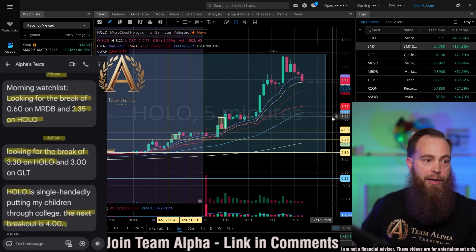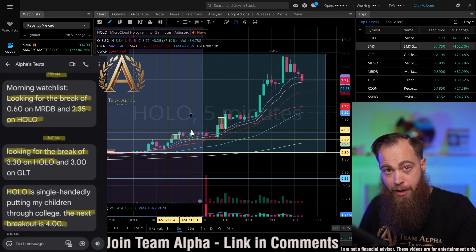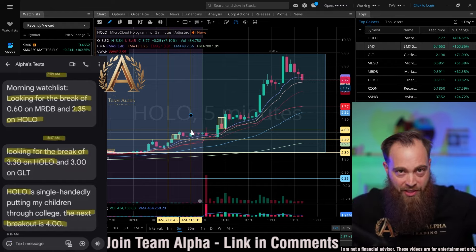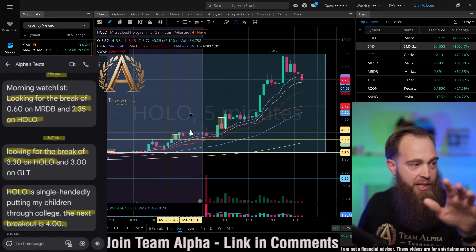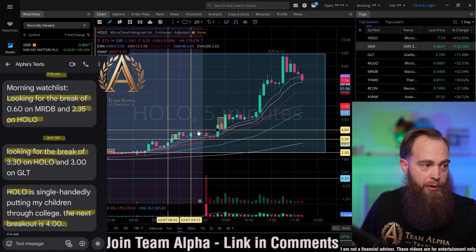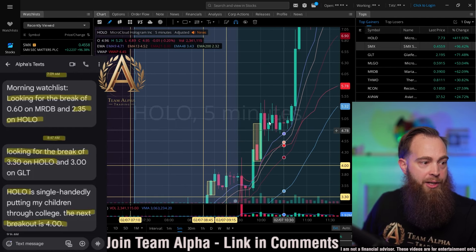I'll teach you on this most recent breakout right here. At 9:15 a.m. we texted out and were talking about it in our live stream this morning. If you guys are skipping these live streams, you're literally missing out on massive free value. So we texted out that we were looking for the breakout of $4. For a little while it didn't break out, but eventually it did. I'll zoom in here and teach you the breakout strategy.